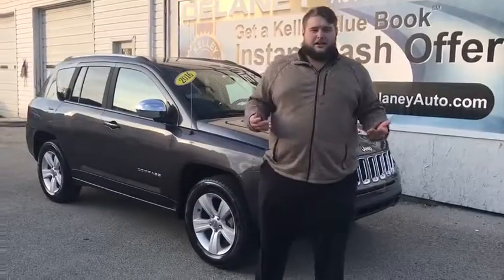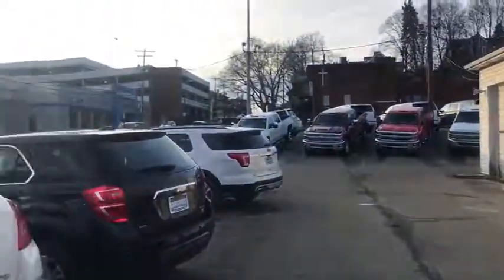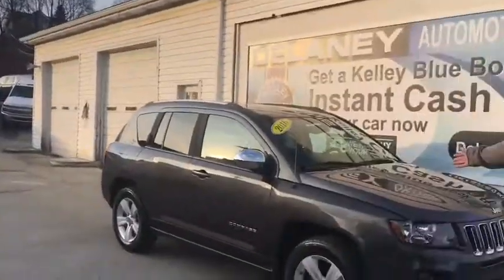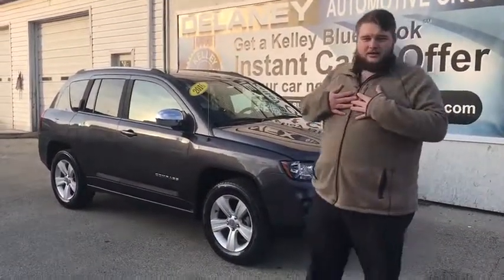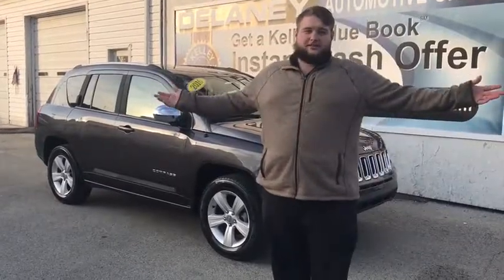So, come on down here to Delaney Chevrolet. Come on and check this 2016 Jeep Compass out. I'm Dylan Warwick, and I'd be more than happy to help you get this car.